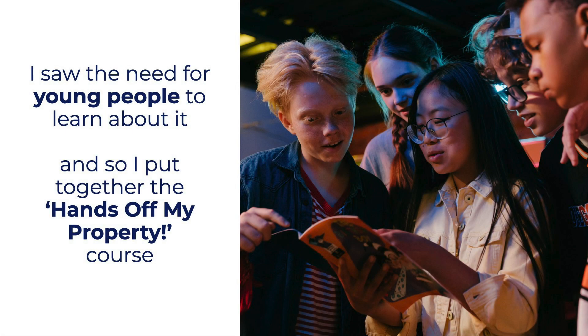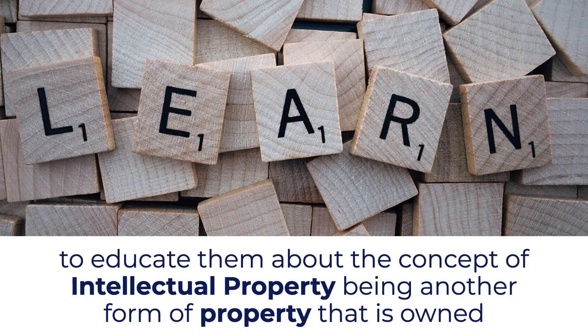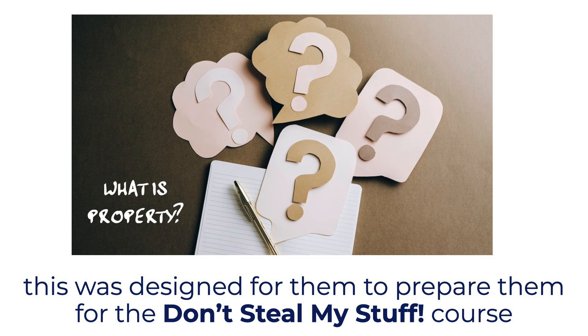I saw the need for young people to learn about it, so I put together the Hands Off My Property course to educate them about the concept of intellectual property being another form of property that is owned. This was designed to help prepare them for the Don't Steal My Stuff course.